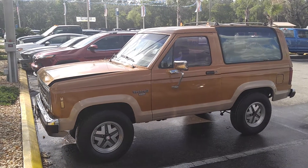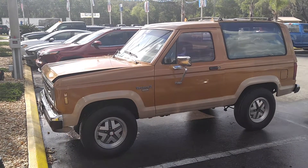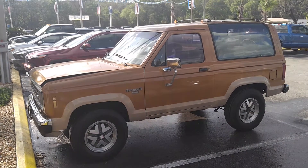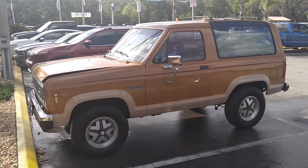Good afternoon, this is Brian McWhite from Murray Ford Superstore in the Buston Metropolis of Stark, Florida. Today what we have is a 1988 Ford Bronco II Eddie Bauer Edition.